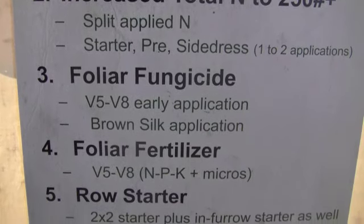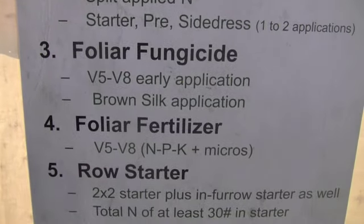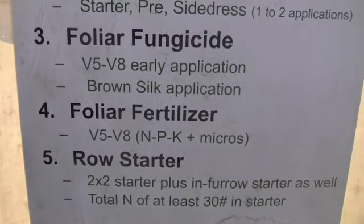Some guys have tried two fungicide applications this year — that's been popular the last couple years. Some are trying a V5 to V8 application of fungicide plus one around tassel time. We've got some folks doing foliar fertilization and different row starters. Those are the main things, but we probably have 20 other different practices being implemented.